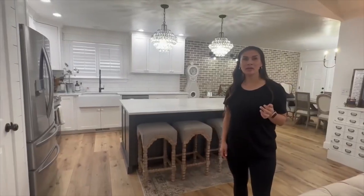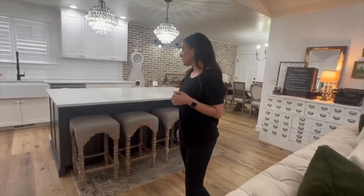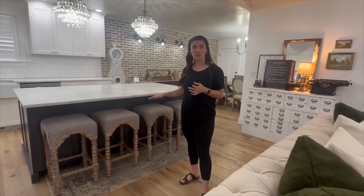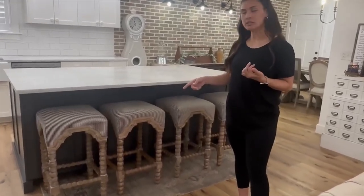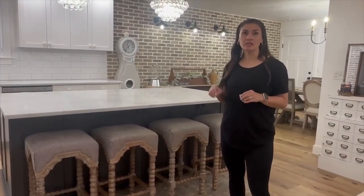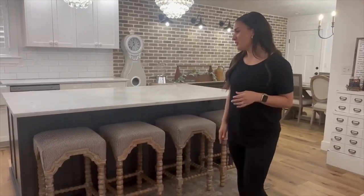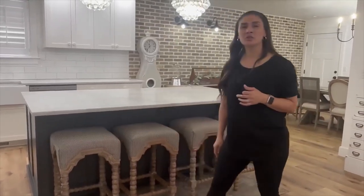One of my greatest finds were these bar stools. I found a lady whose interior designer was rearranging her whole house and she needed to get rid of them even though she had just bought them. They're Hooker brand, which is very expensive — she told me she bought them for $600 a stool. I needed four of them, and she said if I took all six, she'd sell them for $250 total. Of course I said yes, brought them home, stripped them down, and recovered them in this striped fabric.